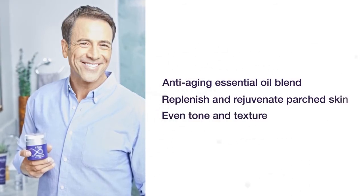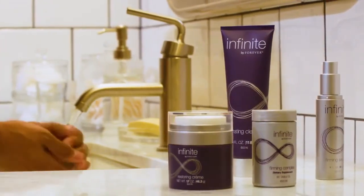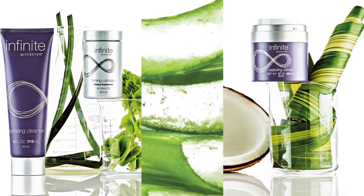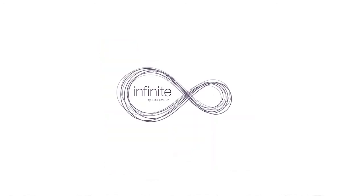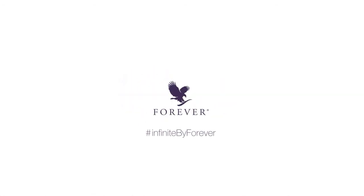How's that for a final blow to the aging process? Using scientific advancements and natural ingredients selected specifically to elevate the properties of aloe vera, Infinite by Forever provides a complete system to help you look and feel your best.